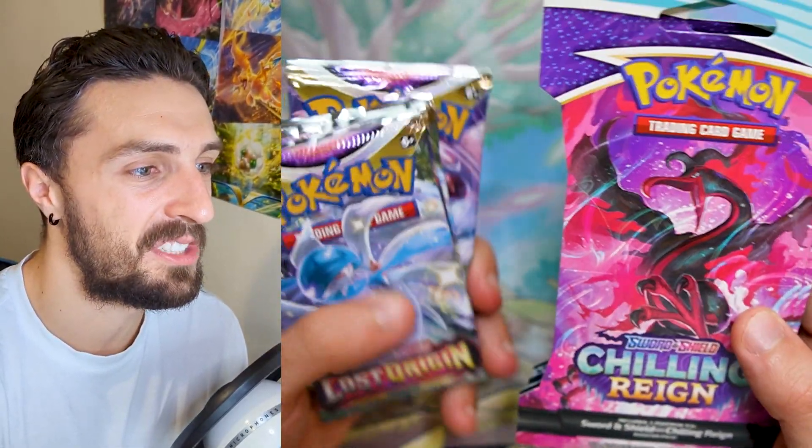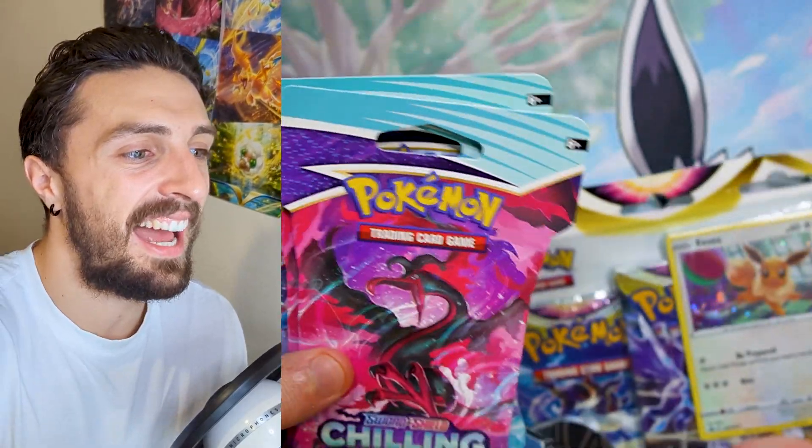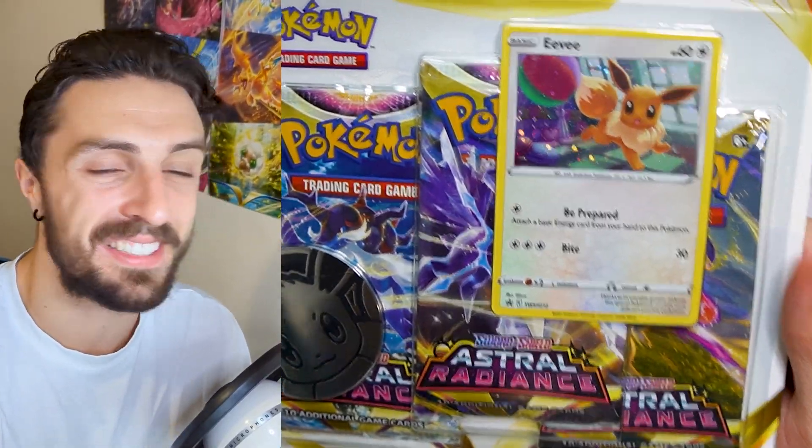We also have some sealed product to open: Chilling Reign, Lost Origin, and Astral Radiance. The reason we bought this triple blister is because Daniela really wanted the Eevee card inside.